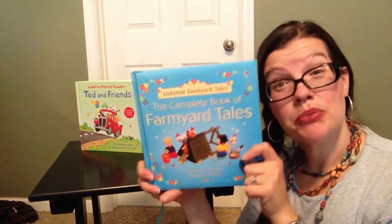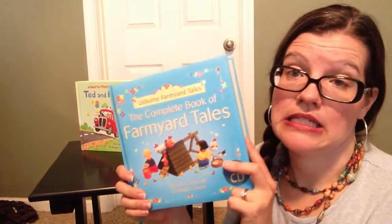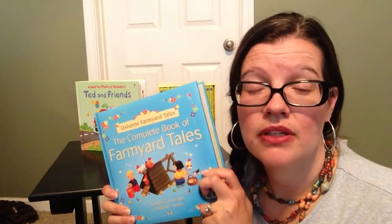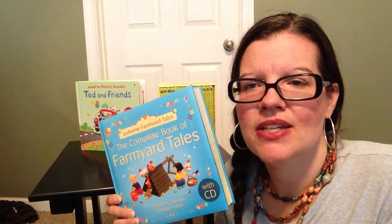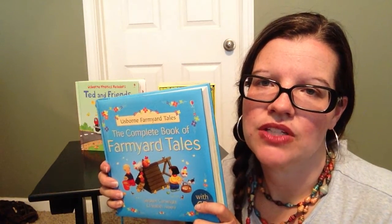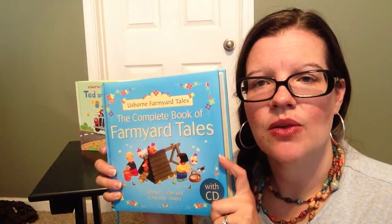The Complete Book of Farmyard Tales also comes with an audio book — 20 individual books in one combined hardback volume, plus an audio CD, all for $24.99. Audio books help with fluency and introduce new vocabulary that children may not be able to read yet but can hear and assimilate. Having an audio version with the book is another way to help with learning-to-read skills. These are great books you can use with your kids at home to reinforce reading and help teach them how to read. Thanks so much.